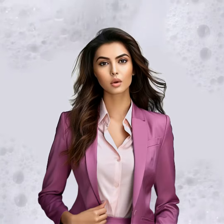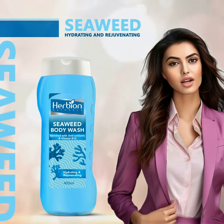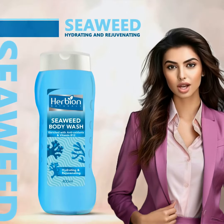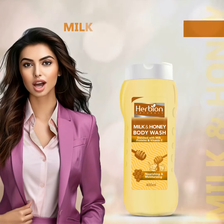Enhance your daily bathing routine with six revitalizing options that address all of your skin's requirements. Seaweed — hydrating and rejuvenating. It contains seaweed antioxidants and vitamin B12 to refresh and revitalize your skin.